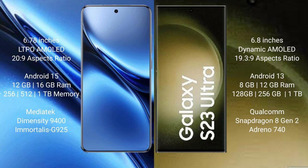Vivo X200 Pro runs on the Android 15 operating system, while Samsung Galaxy S23 Ultra runs on the Android 13 operating system.